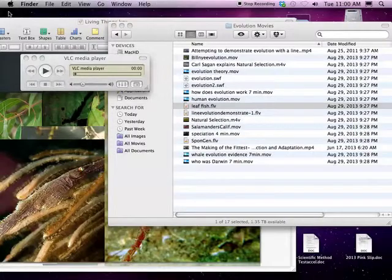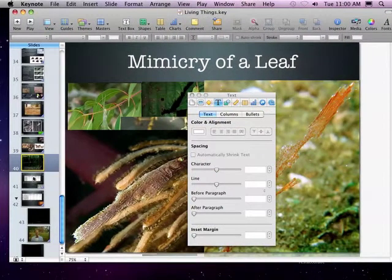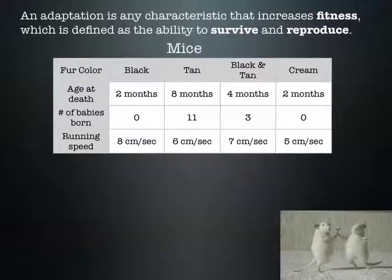So that leaf fish mimics a dead leaf and can pretty easily catch its prey. If we think about these adaptations, in evolution and natural selection there's survival of the fittest. The question is: what does that mean? What are the fittest?